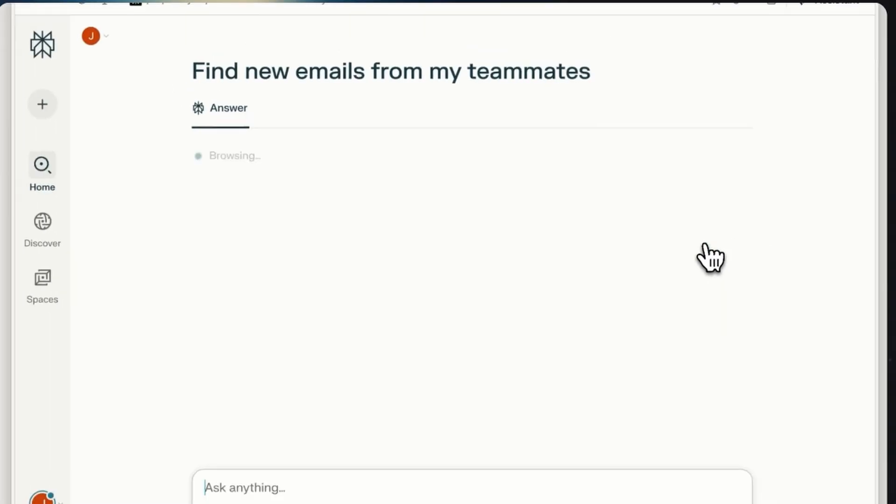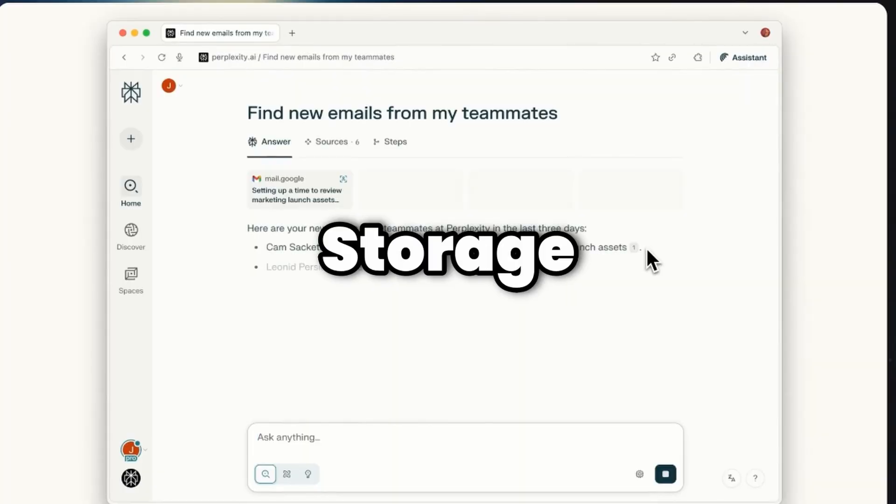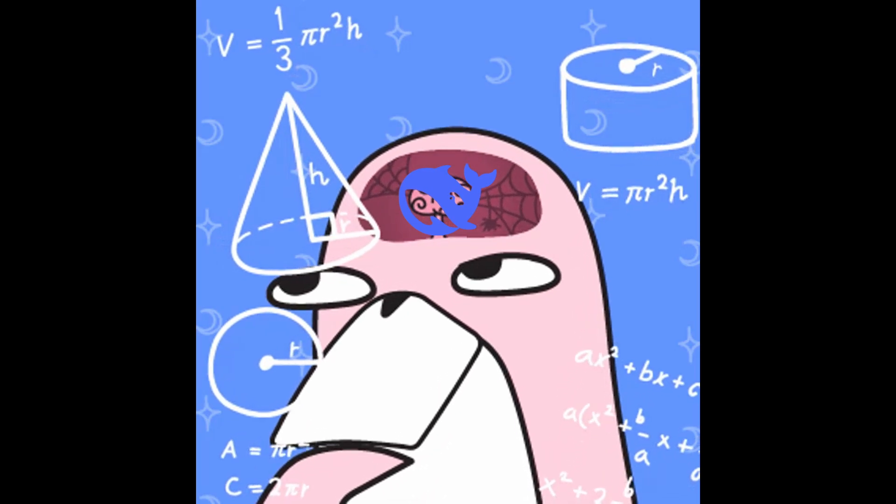There's also a special feature for its privacy: despite its deep integration with your web activity, Comet is designed for local-first storage. That means most of your browsing data will be kept to yourself and won't be used for training either.